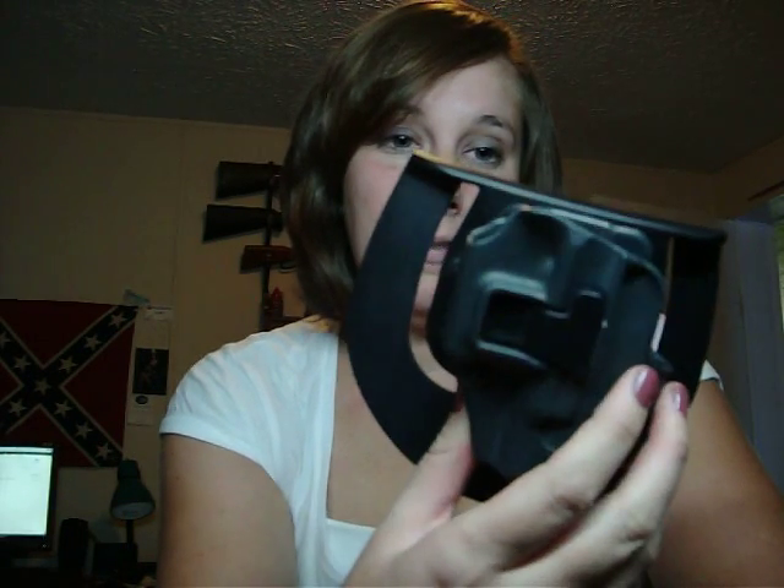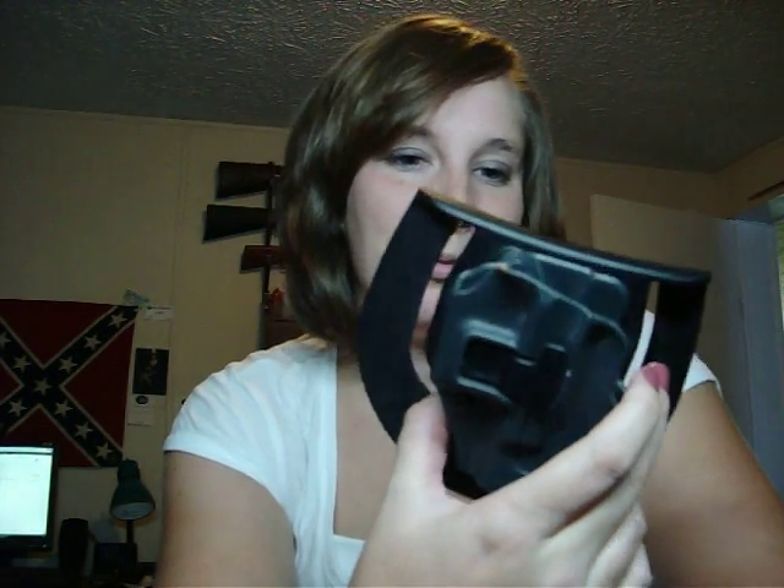For the colder months of the year, I use my BlackHawk holster. I love this thing. If I could use it all the time I definitely would, but it's about impossible to conceal because it's so bulky during the summer when I like to wear tank tops and shorts. But over a big sweater or a jacket, it's awesome.